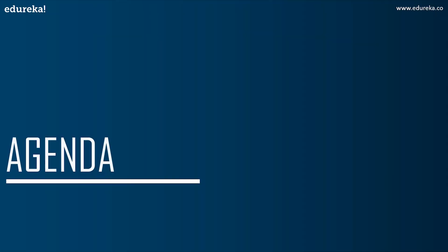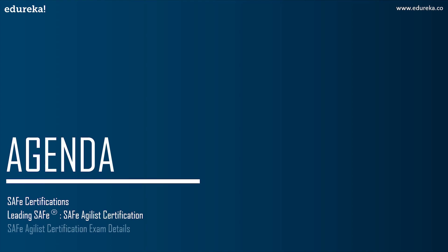We will begin this session by discussing different kinds of SAFe certifications available for you to choose from. After that, we will take a look at one of the most popular certifications, which is Leading SAFe — the SAFe Agilist certification. Then we'll discuss SAFe Agile certification exam details, and finally we'll conclude by discussing how to prepare for the certification and your takeaway from it.